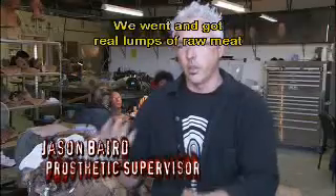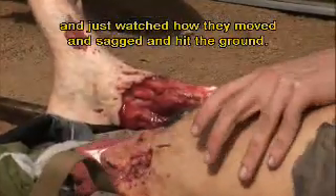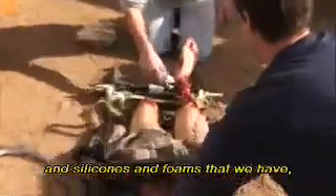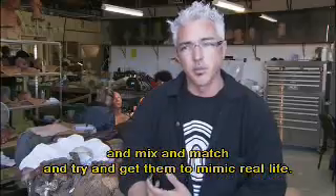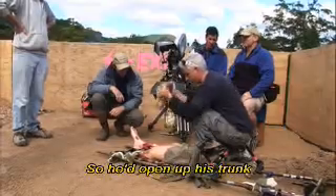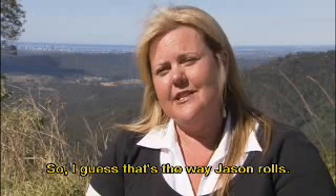We went and got real lumps of raw meat and just watched how they moved and sagged and hit the ground. Then we start using all the chemicals, silicones and foams that we have, mix and match and try to get them to mimic real life. The classic was Jason came to show the legs to us on set and they were in the back of his trunk — two bloody stumps of legs in the back of his car. I guess that's the way Jason rolls.